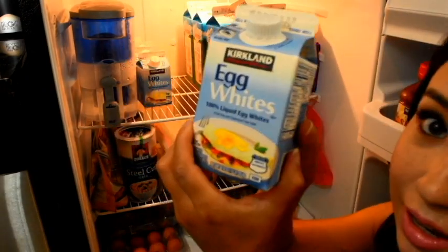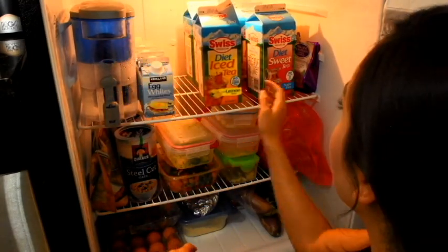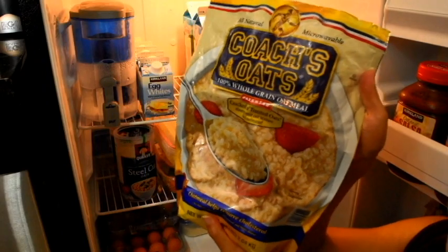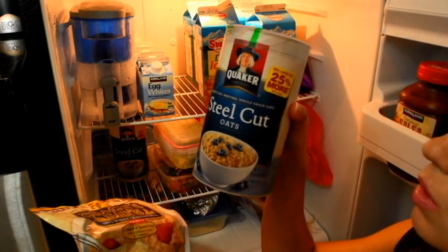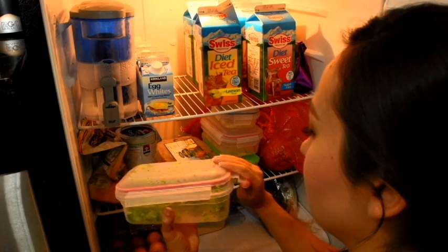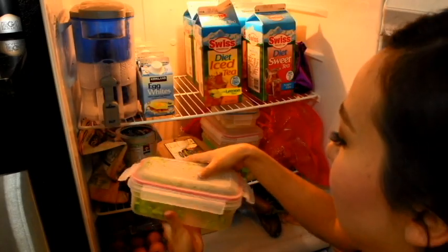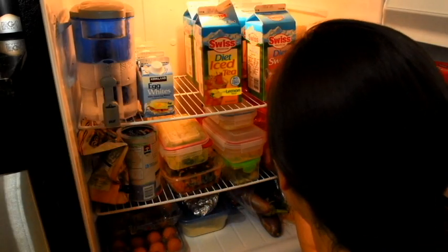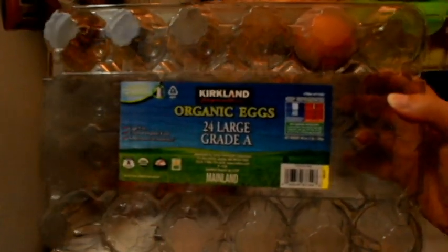Now we're in the refrigerator. I have egg whites, diet iced tea which is more for my husband, and lots of water. I drink coffee. I have steel-cut oats from Costco — I like these. There's broccoli I already made, asparagus, some leftovers, onions, and Kirkland eggs — I'm almost out of one carton so I went ahead and bought another one already.